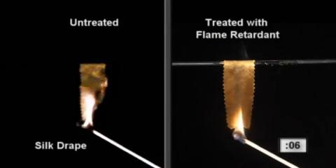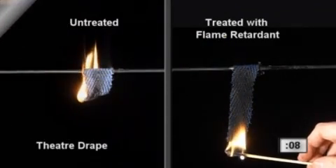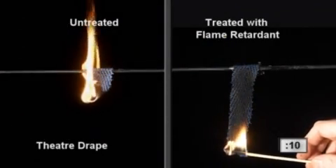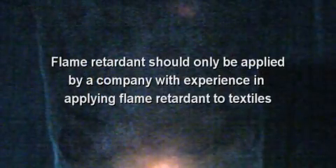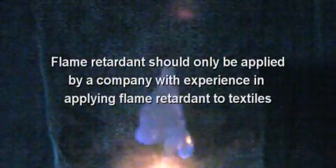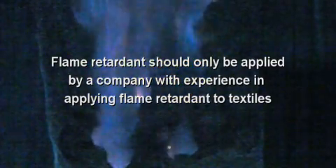Typically, flame retardant needs to be reapplied every three to five years. There are a few things you need to know about flame retardant. It should only be applied by a company with experience in applying flame retardant to textiles.